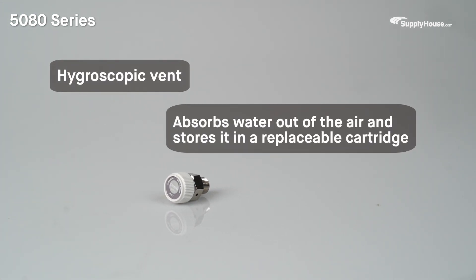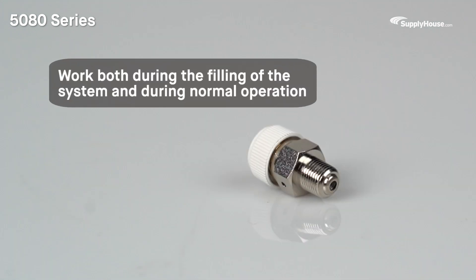The 5080 Series is a hygroscopic vent, meaning it absorbs water out of the air and stores it in a replaceable cartridge. Hygroscopic vents work both during the filling of the system and during normal operation.